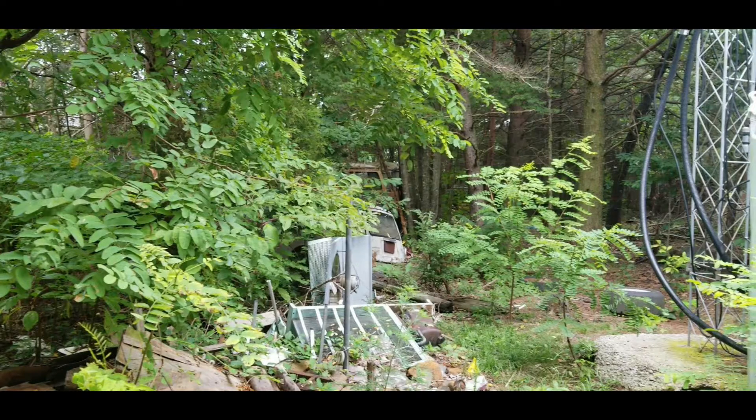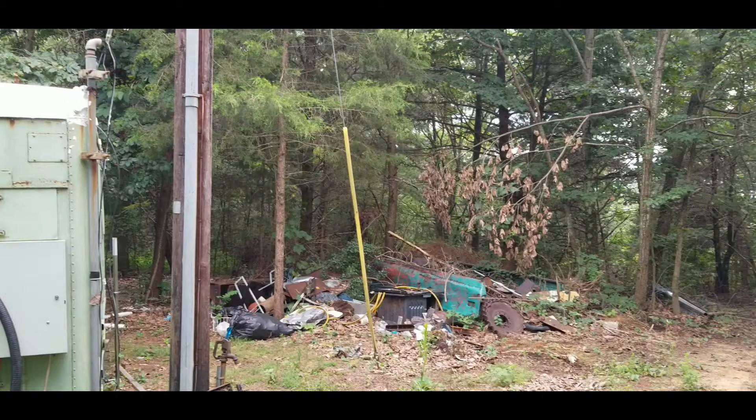But this property changed ownership — went from father to son — and with everything else going on this year, it's taken us a while to really get back in here and make sure we had our lease agreement back in place. The property, you can see, there is a lot of trash around the property. The new owner has already begun to clean up — I think he's already gotten rid of eight or ten vehicles that were stored out here, and there are a few more they want to keep but will move to new locations.